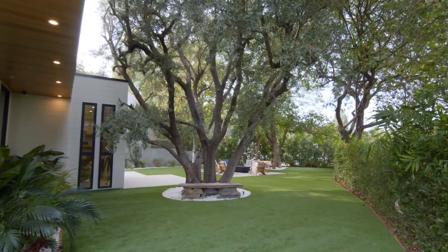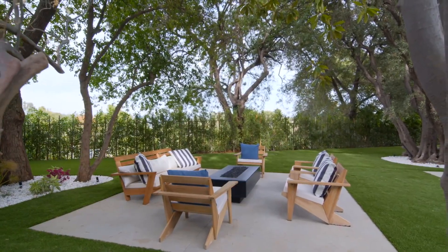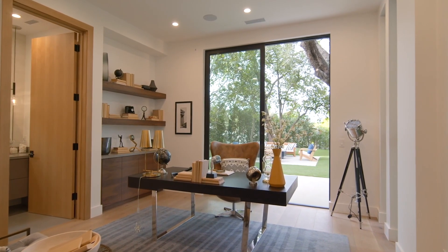In today's video we have a gorgeous Encino mega mansion to tour, and this home has some incredible amenities. Let's jump straight over to the Zillow listing.